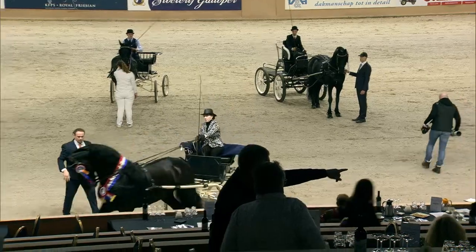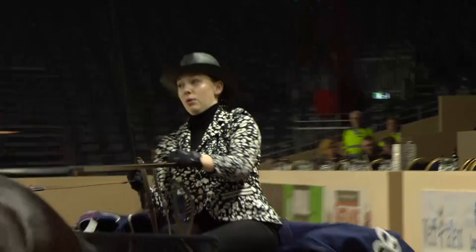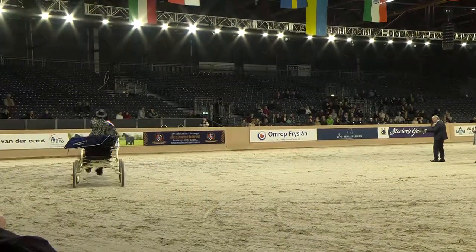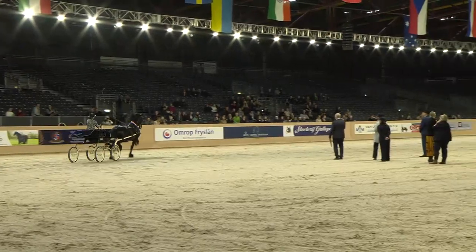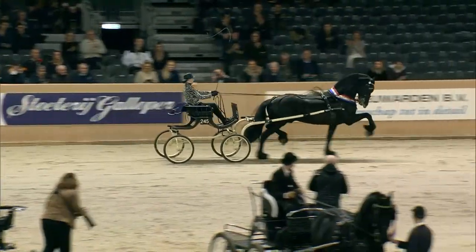In the selection rounds, these horses all won a prize already — but this is the final. And of course, requesting the audience to give them an applause for the winners of this show driving competition.